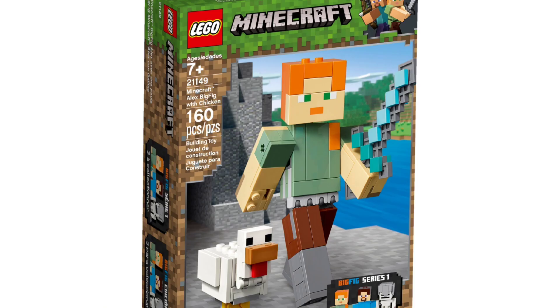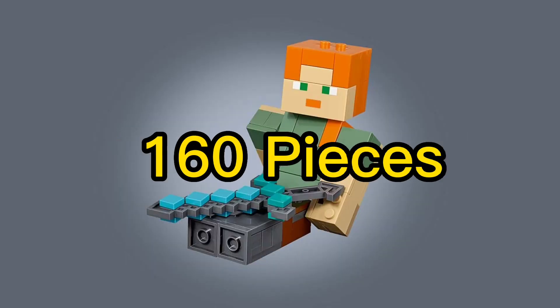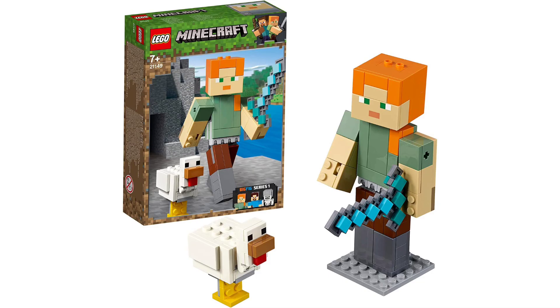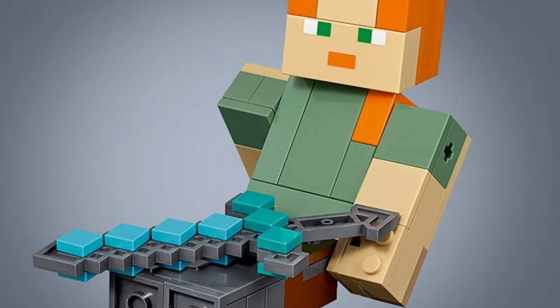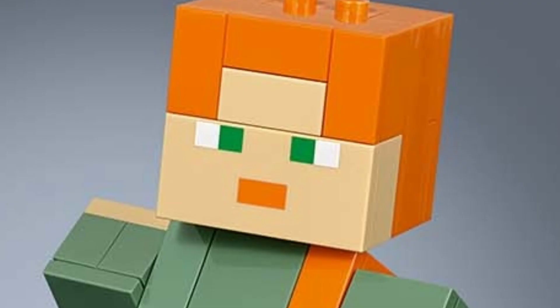Spot number 9 goes to the Alex and Chicken Big Fig. Coming out on January 19th 2019, this set had 160 pieces. That makes it an even smaller set, but it still had some pretty good stuff in it, including that diamond sword that Alex has — that's a really cool piece. The chicken is quite cute and the printing on the face is also very good.